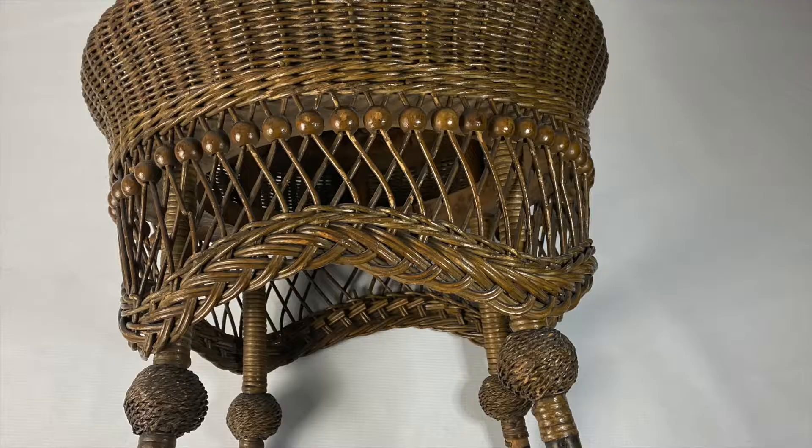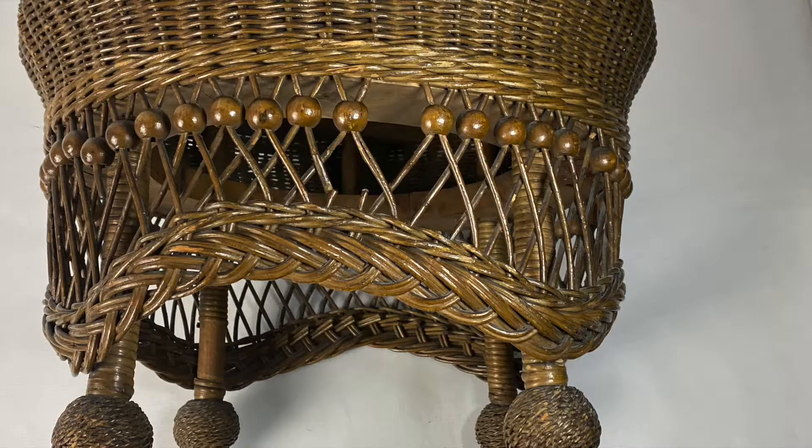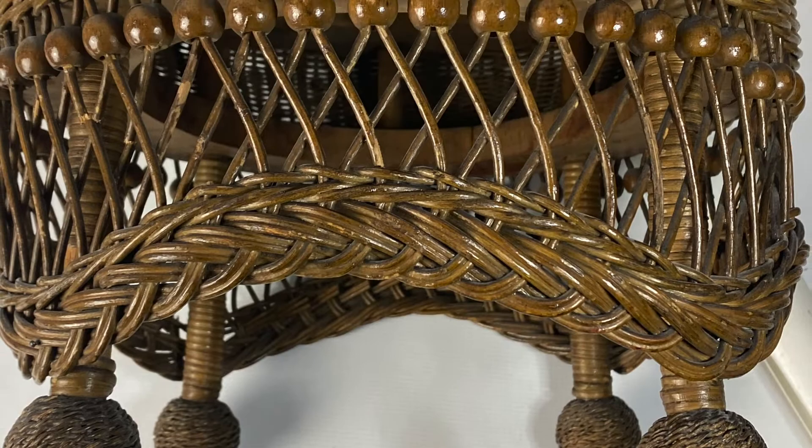What you're looking at now is an antique Haywood Brothers and Wakefield Company piece. It was formed before Haywood and Wakefield became one. Interesting history.